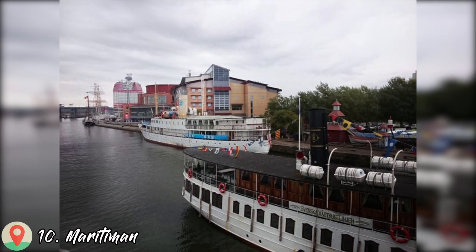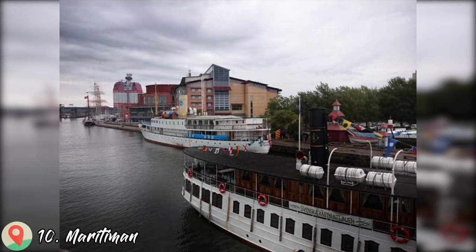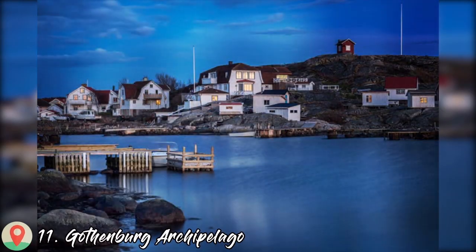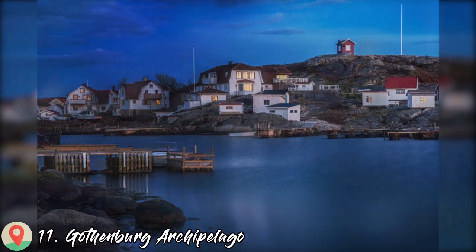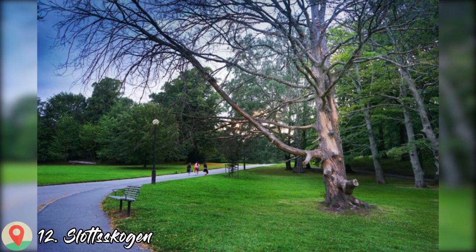Number 10: Maritiman. Number 11: Gothenburg Archipelago. Number 12: Slottsskogen.